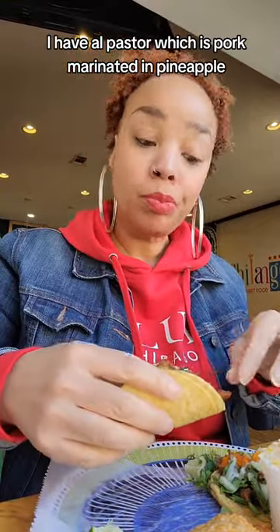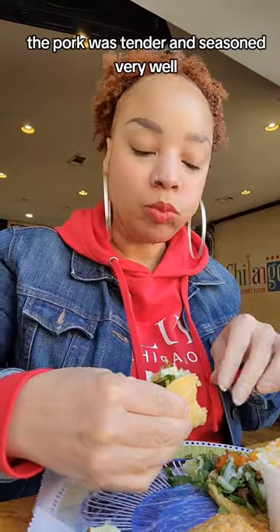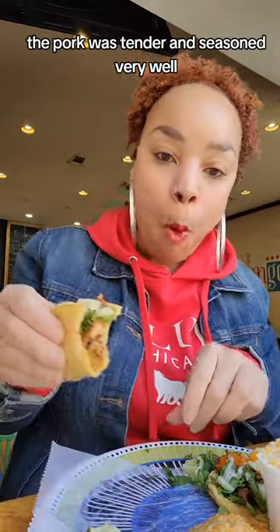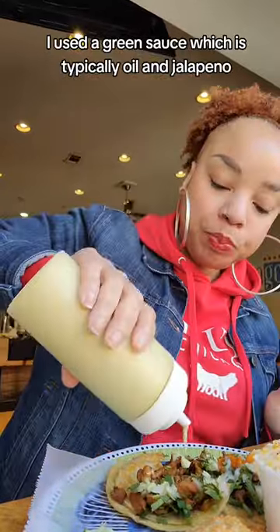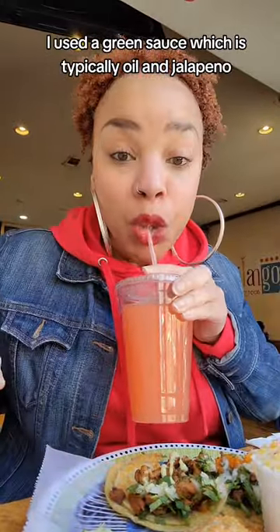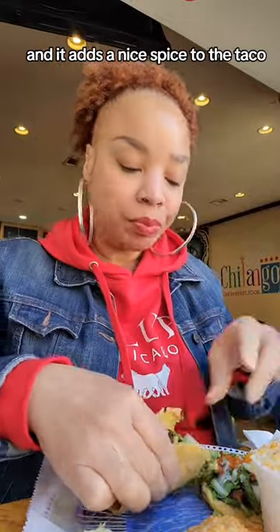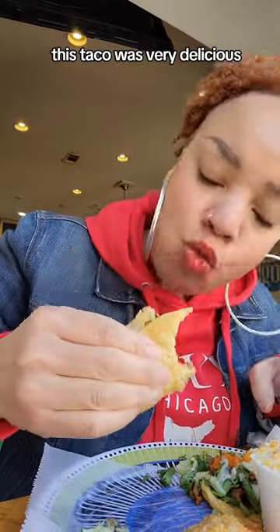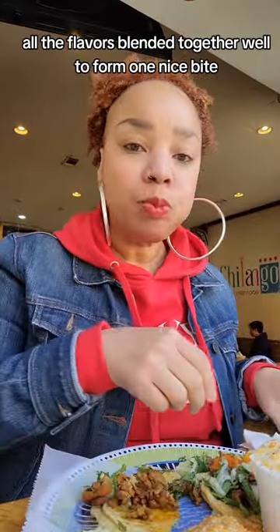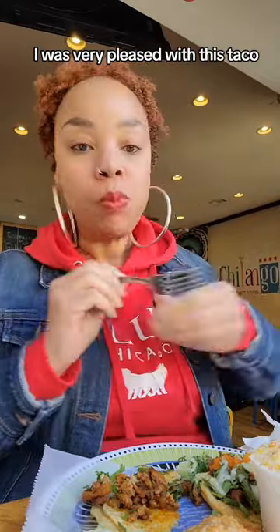I have al pastor, which is pork marinated in pineapple. The pork was tender and seasoned very well. My taco was loaded with filling. I used a green sauce, which is typically oil and jalapeño, and it adds a nice spice to the taco. This taco was very delicious. All the flavors blended together well to form one nice bite. I was very pleased with this taco.